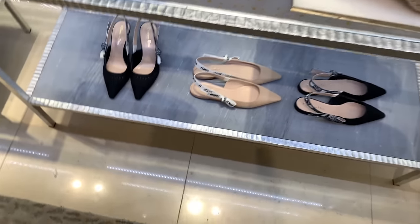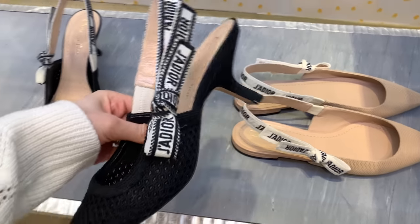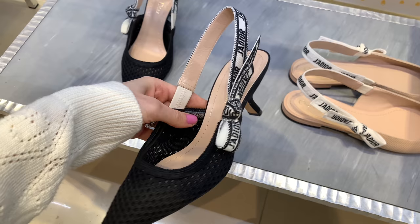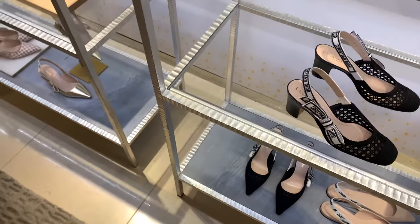I also love that heel height — I find it very comfortable. Because of the pandemic I can no longer wear very high heels; anything above eight centimeters is a big no for me. I would pass on them even if I love the shoes.